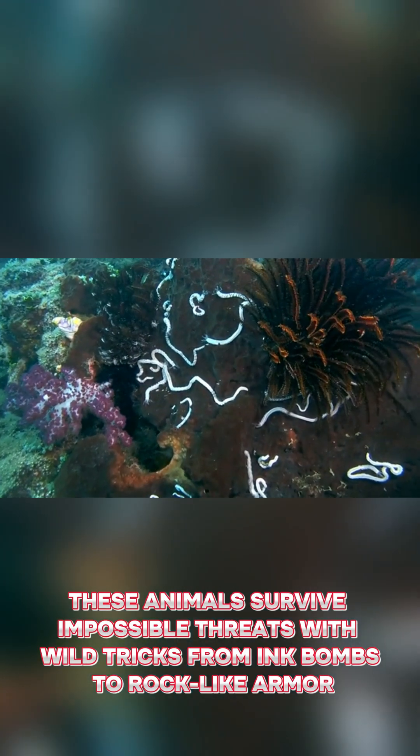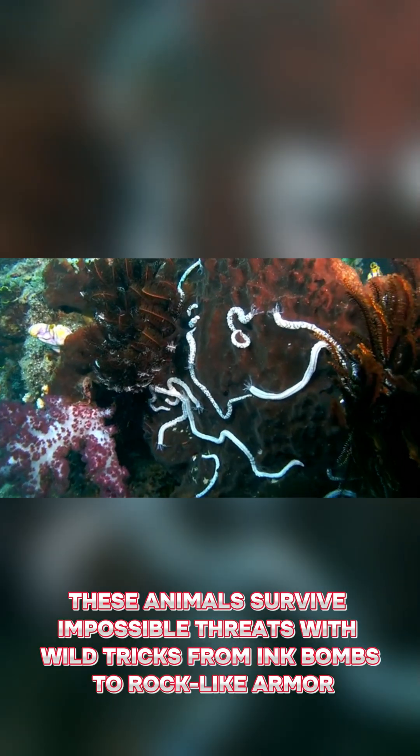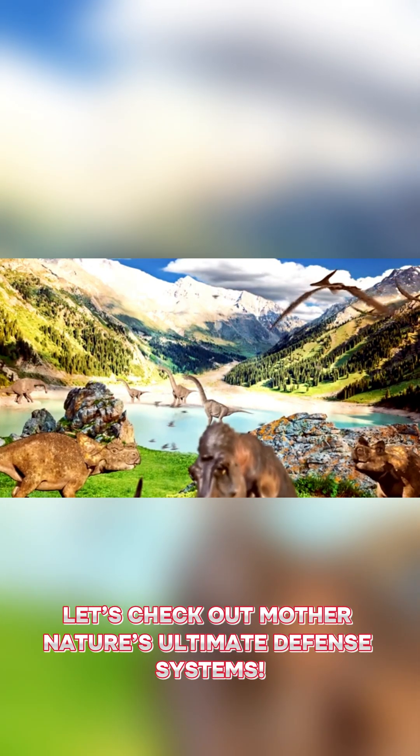These animals survive impossible threats with wild tricks, from ink bombs to rock-like armor. Let's check out Mother Nature's ultimate defense systems.